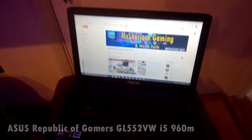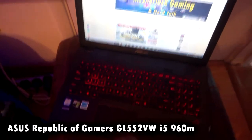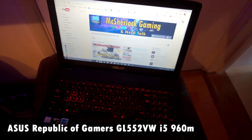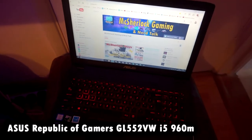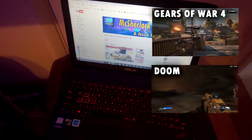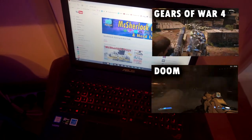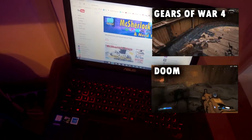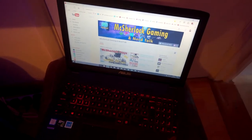First up for my gaming machines is my Asus Republic of Gamers laptop. It's a GL552VW and it's got an i5, 960m, and 8GB RAM. It runs Windows 10 and it can pretty much play any game I've chucked at it on some pretty decent settings — some games hitting 1080p, a lot of games hitting 900p. But mainly I'll use it for playing games that are cross-buy, and also editing videos for my YouTube channel.